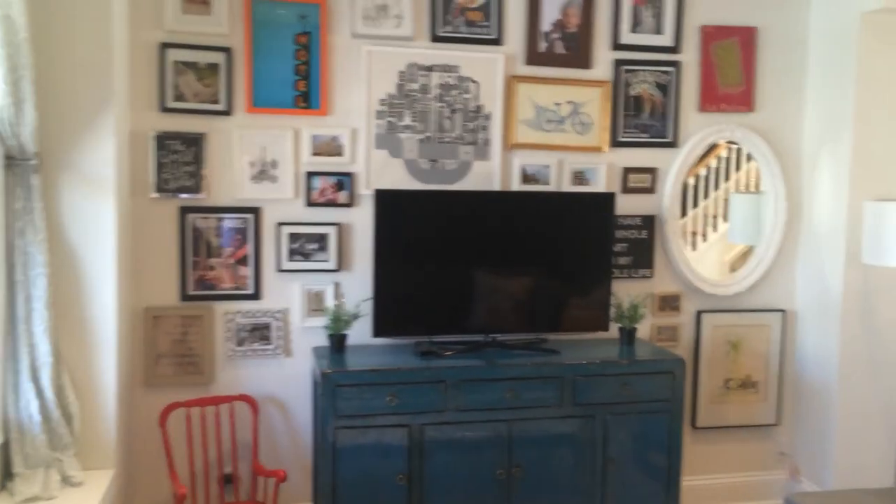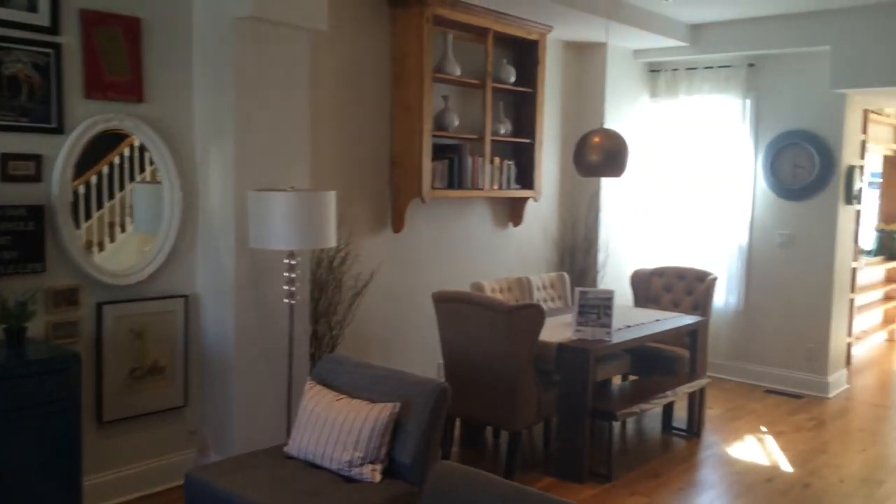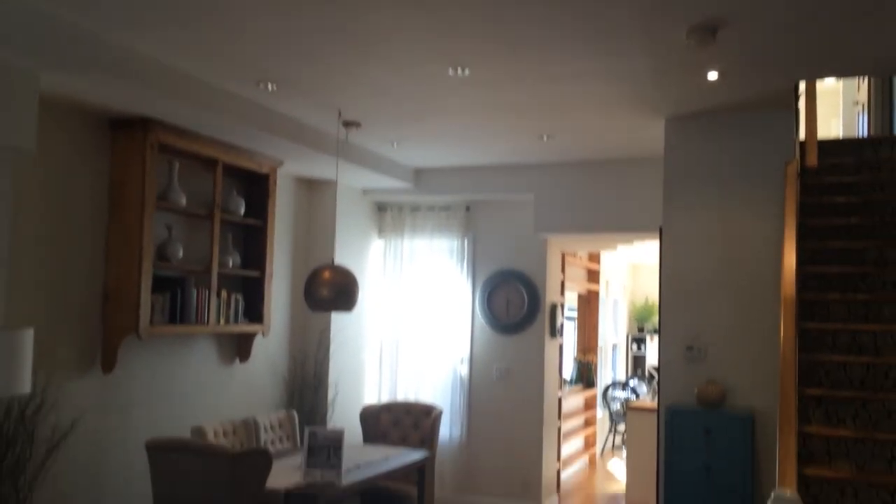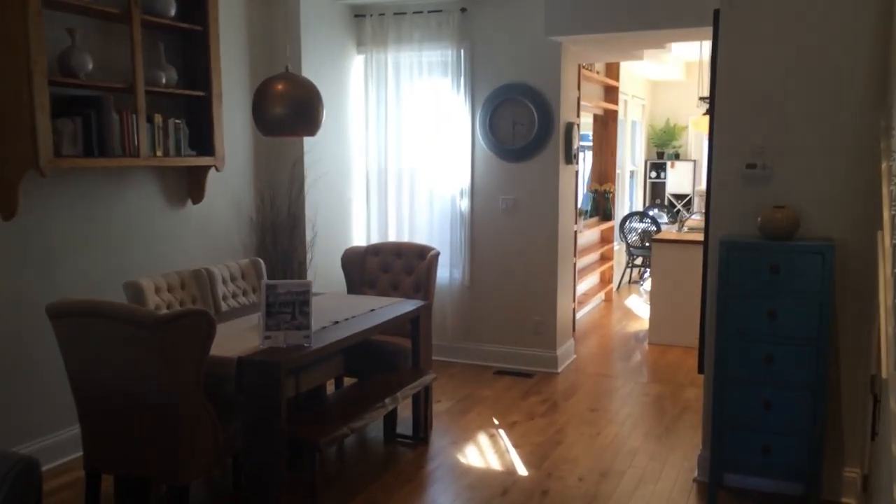This is the living slash dining room, open concept. As you can see, the ceilings are soaring, providing lots of light and lots of windows.